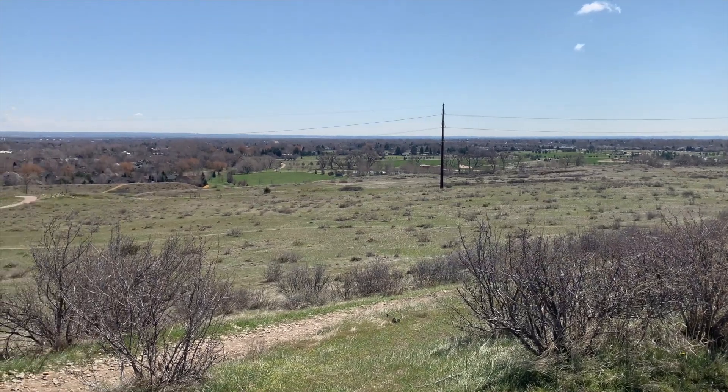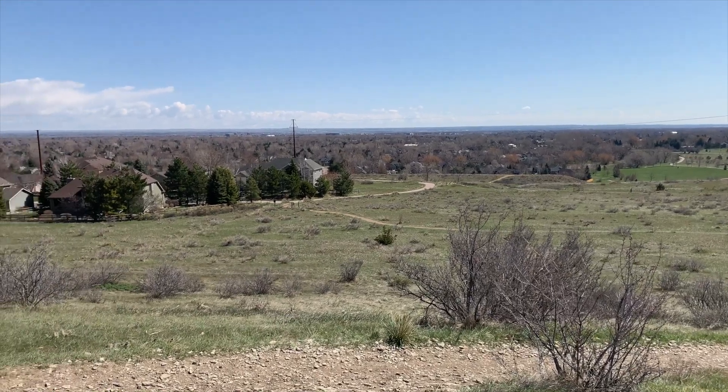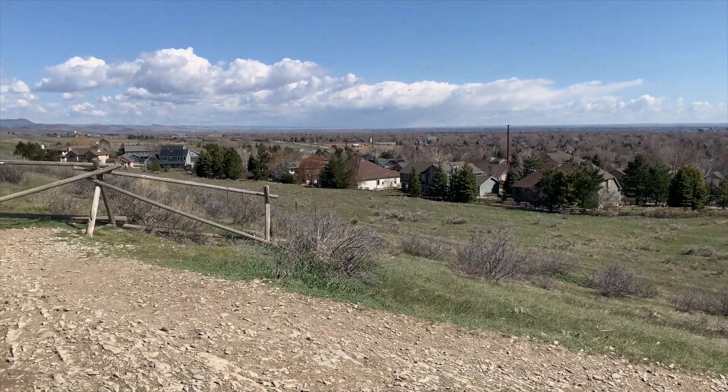Fort Collins, the Poudre River Valley, and the Great Plains to the east sit above layers of sedimentary rocks thousands of feet thick, deposited over the past 540 million years.